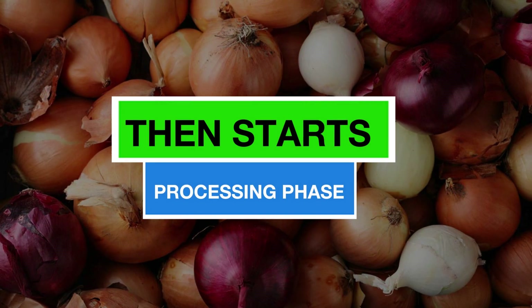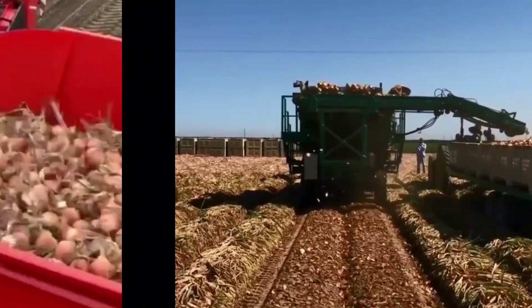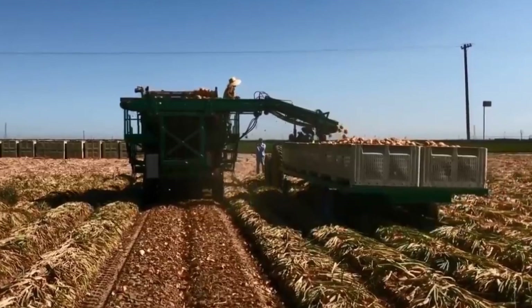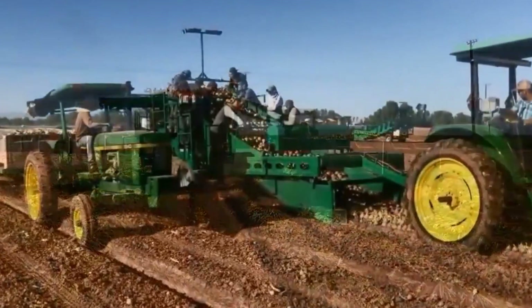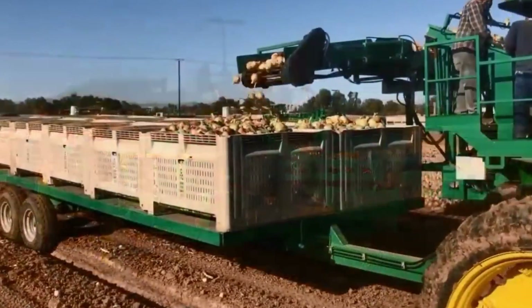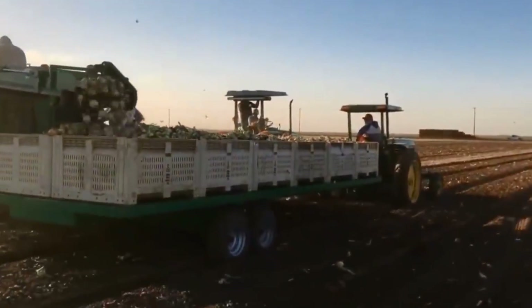Then starts the processing phase. Following harvest and curing, onions are moved from fields to processing facilities using modern transportation methods like climate-controlled trucks, ensuring their optimal condition upon arrival. At the processing facility, onions undergo an initial inspection and sorting process. This includes removing damaged or defective onions, often facilitated by automated sorting systems that categorize onions based on size, weight, and quality, ensuring consistency in the final product.